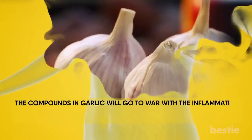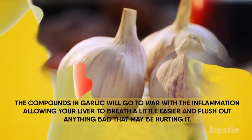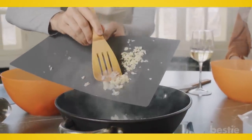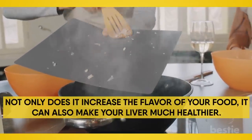The compounds in garlic will go to war with the inflammation, allowing your liver to breathe a little easier and flush out anything bad that may be hurting it. If your liver is suffering, experts suggest you take two garlic cloves before going to bed. If you're not into eating garlic cloves, you can sprinkle the appropriate amount into your next recipe. Not only does it increase the flavor of your food, it can also help make your liver much healthier.